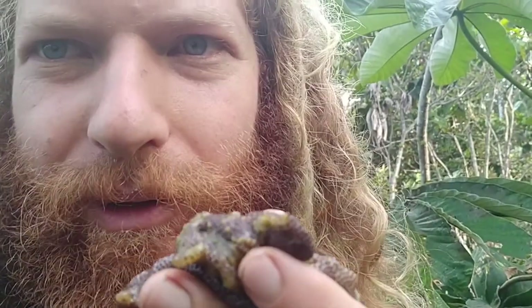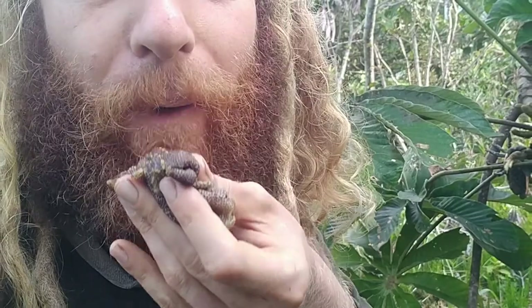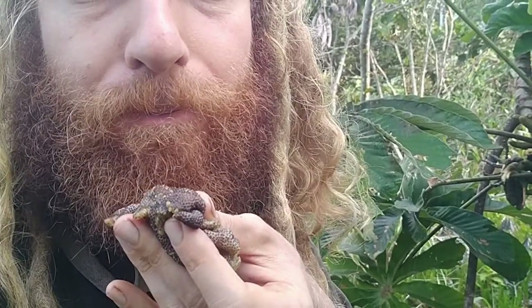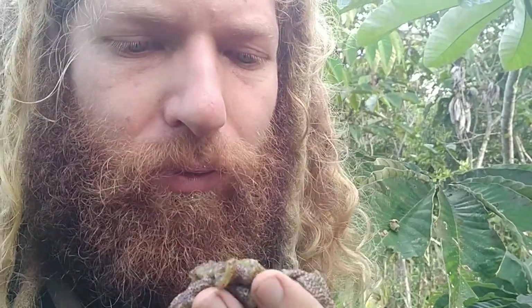Yeah, it's not bad. It has a lot of tiny little seeds. Tastes a bit watery. This will be a good test because I actually didn't have anything this morning yet — no food, no drink, nothing.